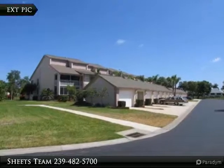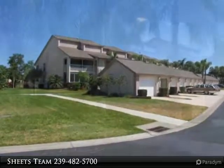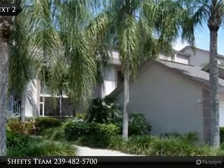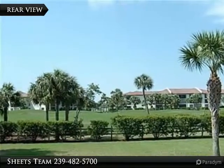A rare opportunity to enjoy golf course views without golf course fees. Call today to schedule your private showing of this well-cared-for first-floor condo in the Villages at Kelly Greens, just around the corner from Sanibel Island.